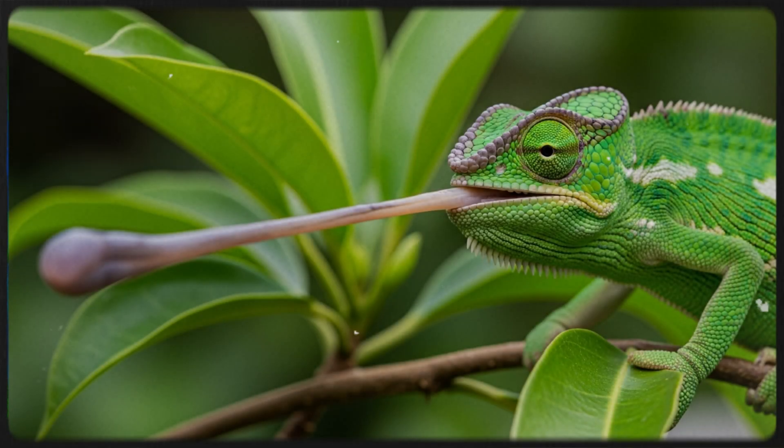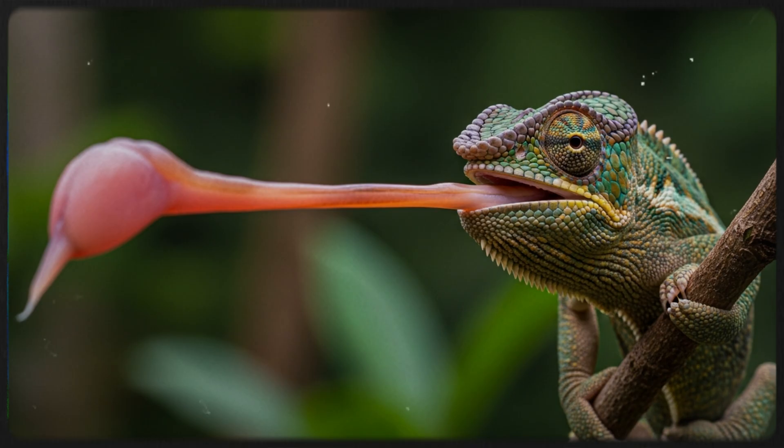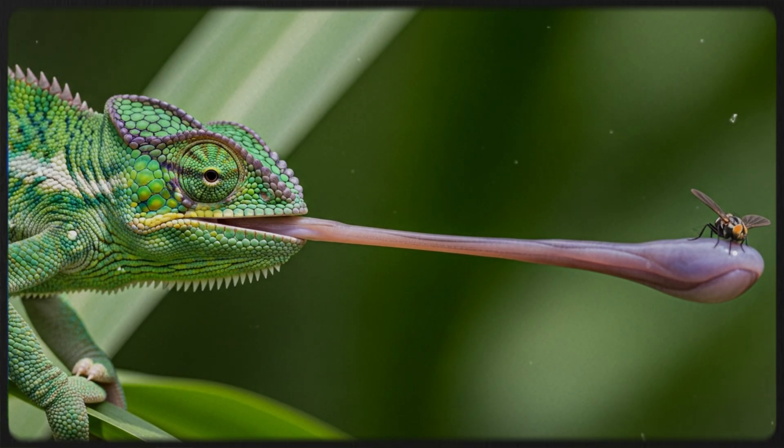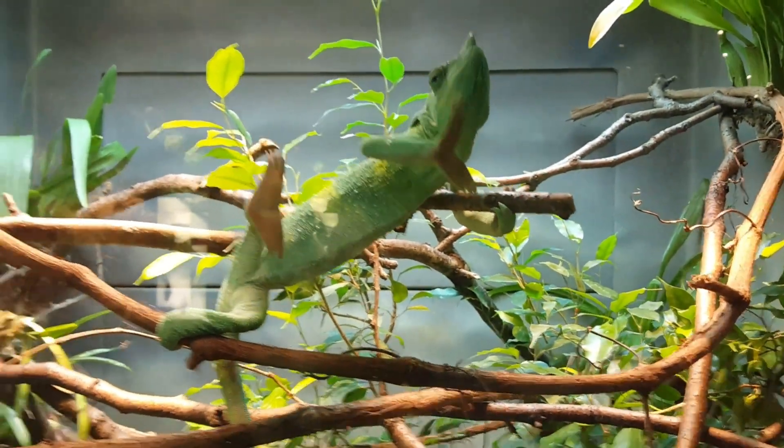The incredible tongue: the chameleon's tongue can be longer than its own body. It launches in less than 0.1 seconds with powerful accuracy — the sticky tip grabs insects instantly, like a biological slingshot. Chameleons are mostly arboreal, living in trees and shrubs.